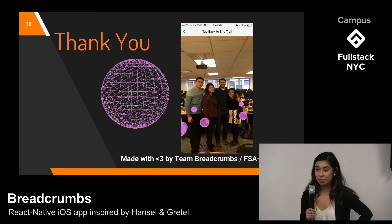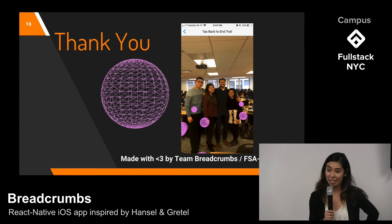Overall, it was a great experience working together as a team through the creation of this app. Thank you for your time, and we hope you are as excited about Breadcrumbs as we are.